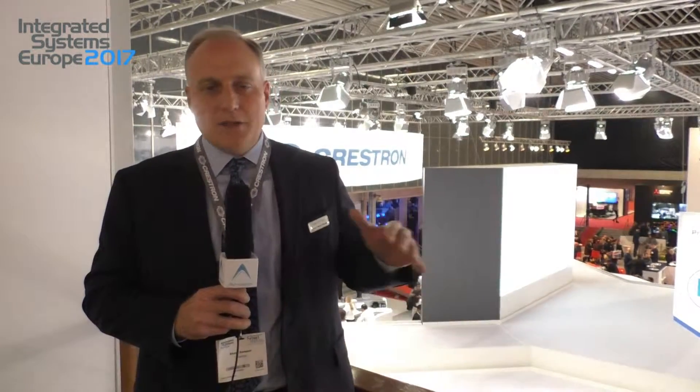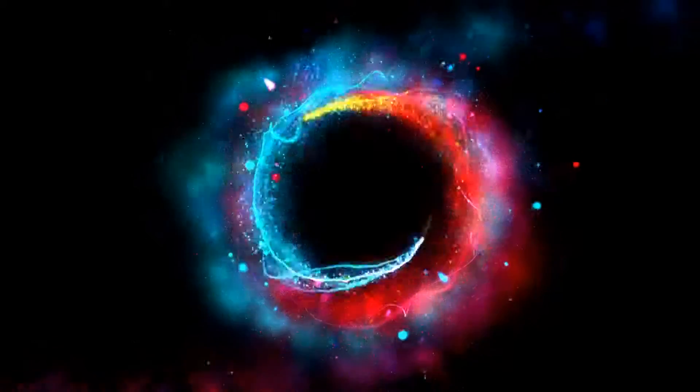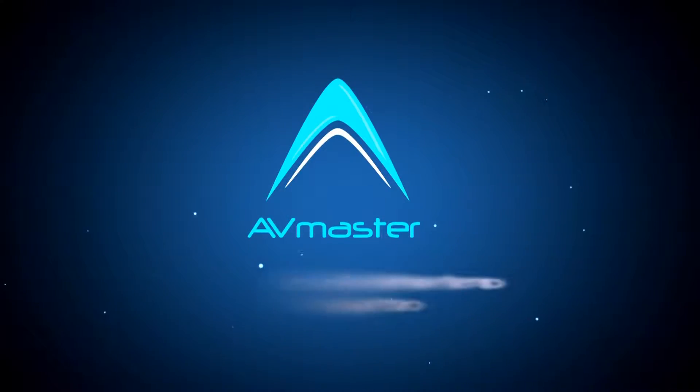We also have integration with Sonos, which is really exciting. We've taken one of the world's most popular wireless music consolidation categories and made it easy to integrate with Crestron like nobody else has done. This show has dozens and dozens of those examples — it's just a sight to be seen. We love ISE, we appreciate being here in Amsterdam, and thank you. Have a good day.